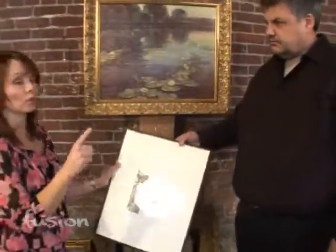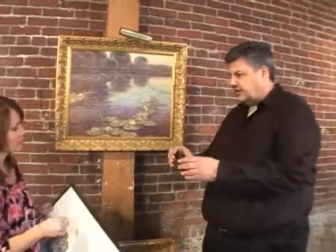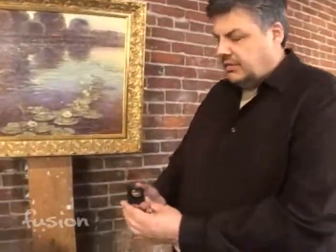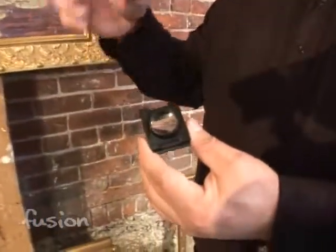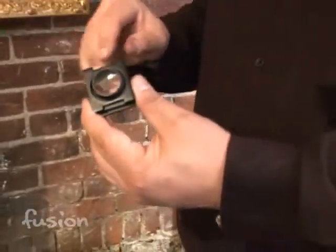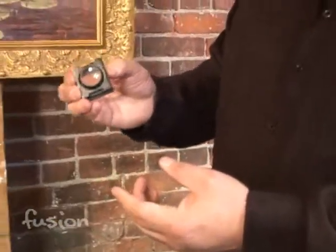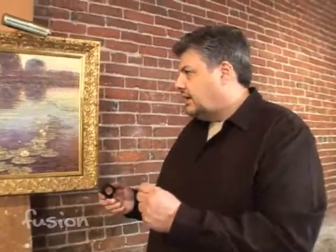There's one thing that if you're looking for art you shouldn't go shopping without — it's a magnifying glass. You should get a 10-power loupe or just a regular magnifying glass. Any dealer who's really serious about it will always have this on them. This is your right arm because you really need to see what it is you're looking at. So if you were to look at this painting, what would you see through that magnifying glass?